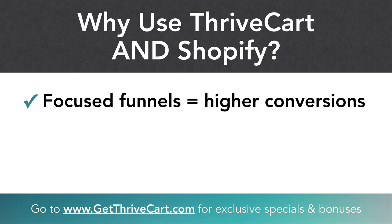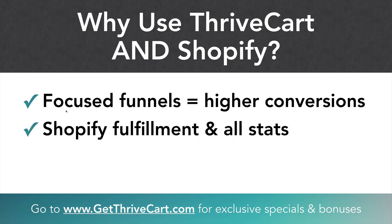Whereas Shopify — and there's nothing wrong with this, it's just a different type of model — Shopify is more of a cart, so it's more of a browsing experience. It's not really a linear way of buying a product. It's like going out to the store. Now, with the direct integration, everything you do in ThriveCart will go into Shopify, so you can totally fulfill everything you normally would in Shopify. You have all the stats, you can track everything like you normally would, but now you have the benefit of using ThriveCart to actually create a focused funnel around your e-commerce.